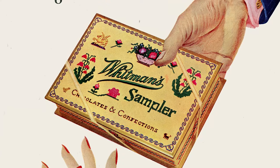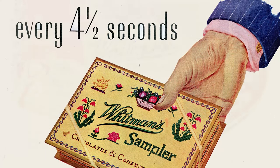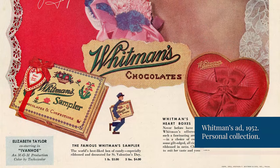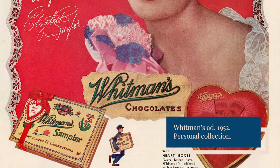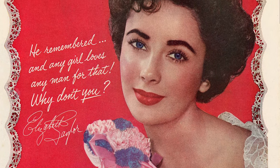By 1950, someone remembered with Whitman's every four and a half seconds. Throughout the decade, endorsements from celebrities such as Bing Crosby, Bob Hope, and Elizabeth Taylor boosted Whitman's prestige as well as its sales. These stars were reportedly paid with a mention of their upcoming movie and, of course, in chocolate boxes.